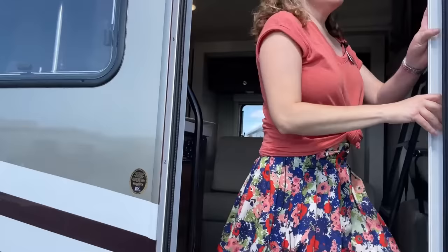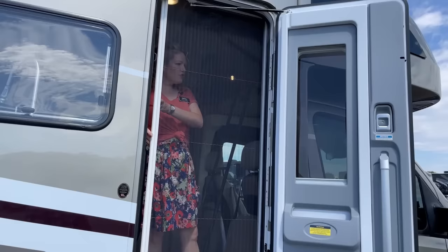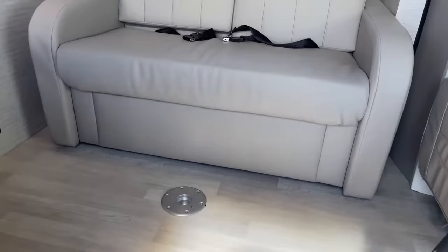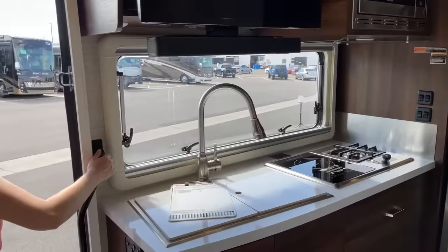One more thing before we go in — there's a screen door integrated here so you don't have an extra door slamming as you go in and out; it just tucks away really nicely. The Navion is probably my favorite unit that we sell here. It's not too fancy, it's not hard to learn, so it's great for beginners. It's also great for people who've been motorhoming for a long time.